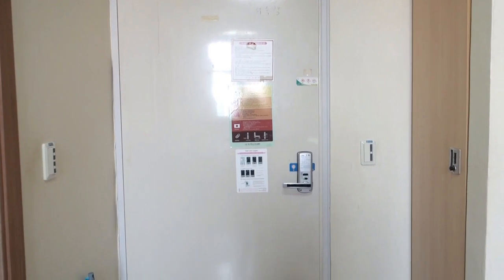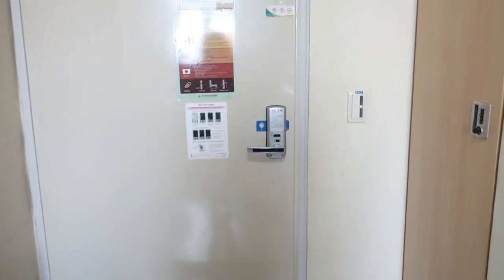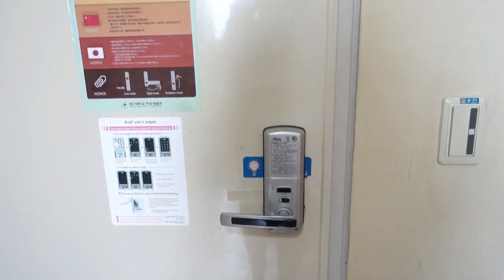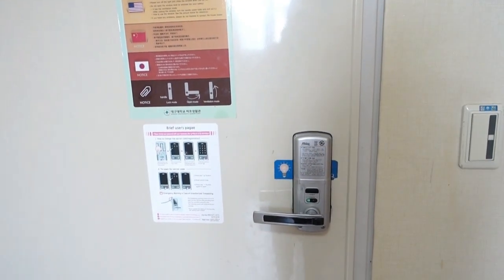We have a door with an automatic lock. This lock here, you have to input a password that you use from the outside and it allows you to come inside the room.